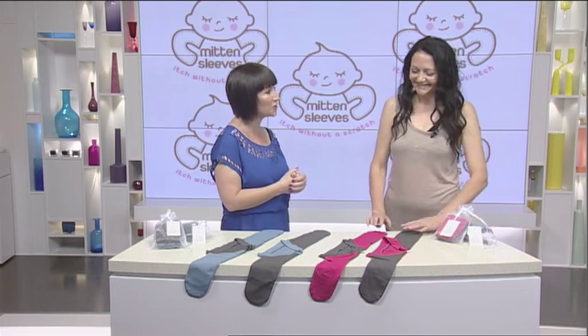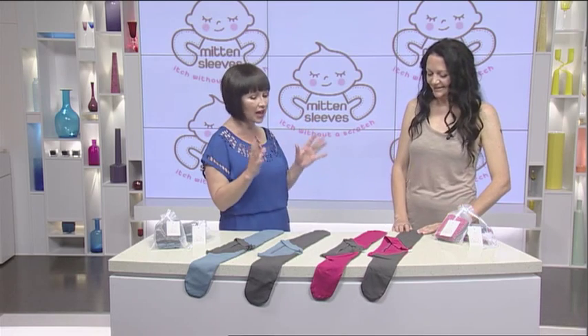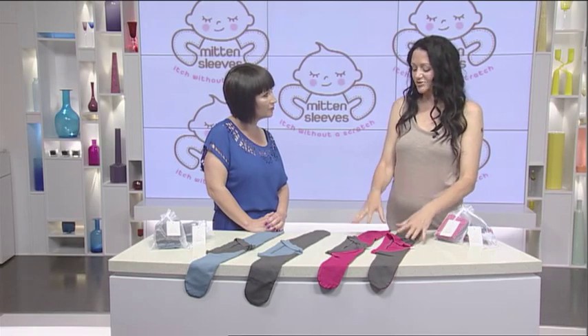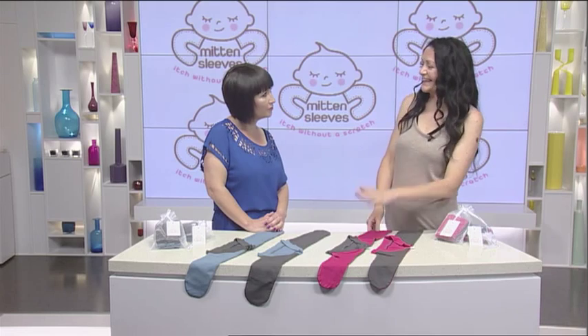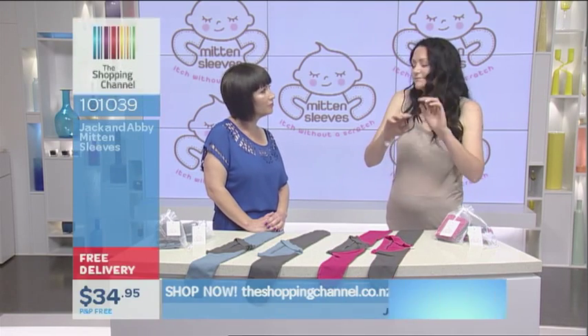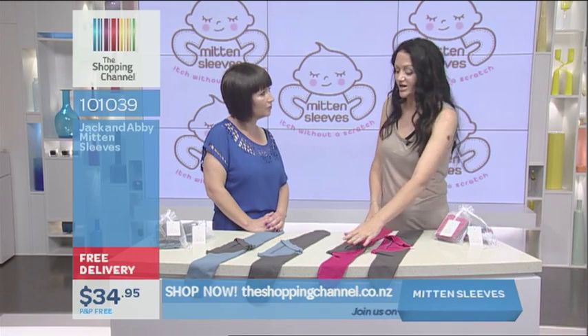Hi Cara, welcome to The Shopping Channel. You have come up with a fantastic design to help with these problems. Tell me about the Jack and Abbey Mitten Sleeves. They stop scratching — simple as that, full stop. If anyone out there has a child that scratches, this is the item they need. There's no drugs, no creams, no fuss, and of course no scratches.